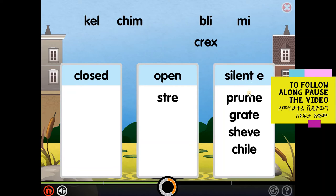Stree is an open syllable. Open syllables end in a single vowel. The vowel sound is long.